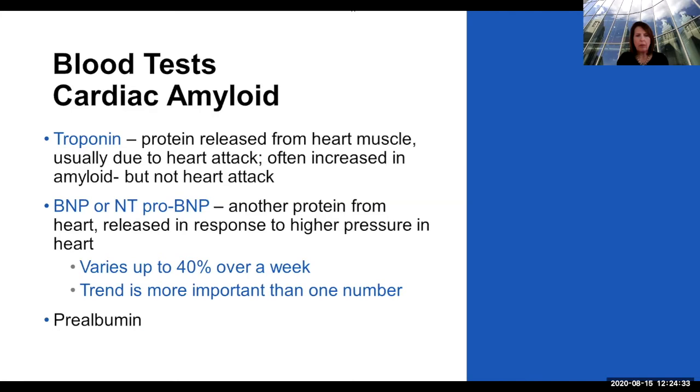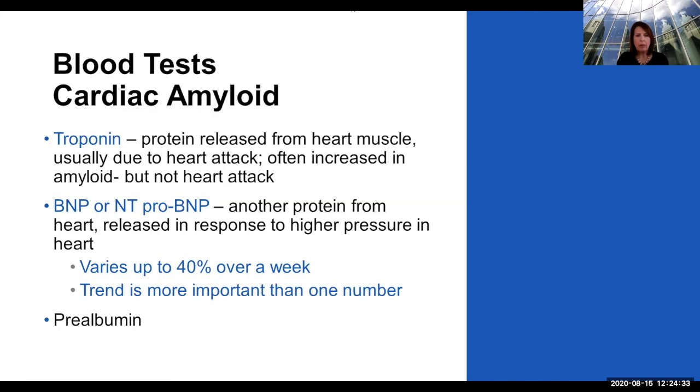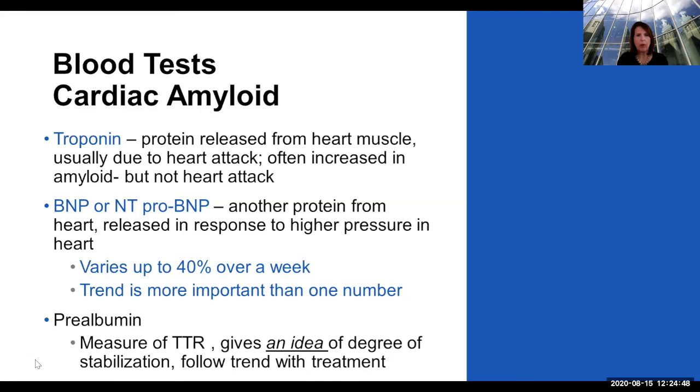There's also a simple blood test called prealbumin that we are using more in TTR amyloid. It gives us an idea of how stable or unstable your TTR protein is, and we can follow that trend with treatment, whether you're on medicines that silence TTR or stabilize the TTR.